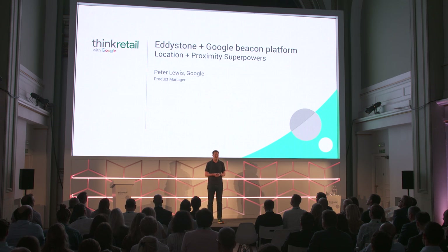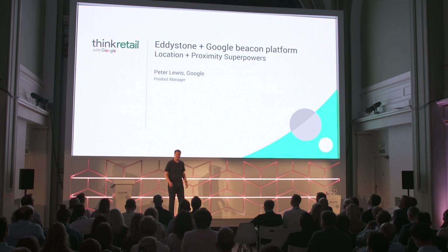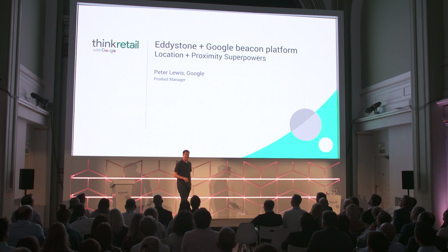Hi there, everybody. My name is Peter. I'm a product manager at Google, and I'm here this morning to talk about Eddystone and the Google Beacon platform for location and proximity superpowers.